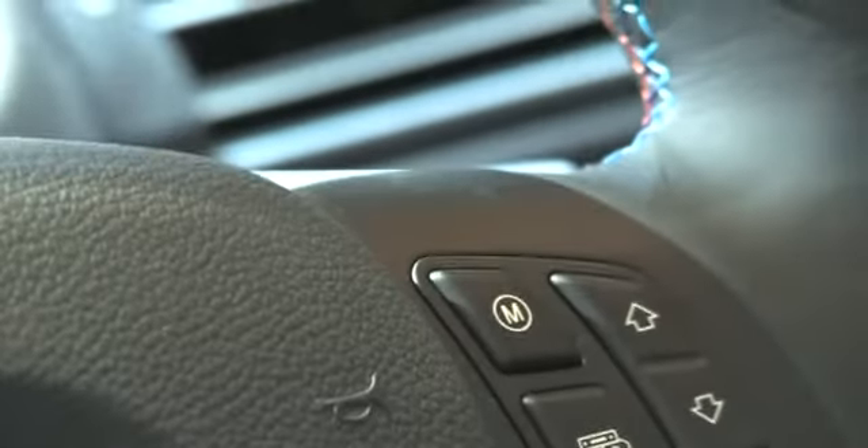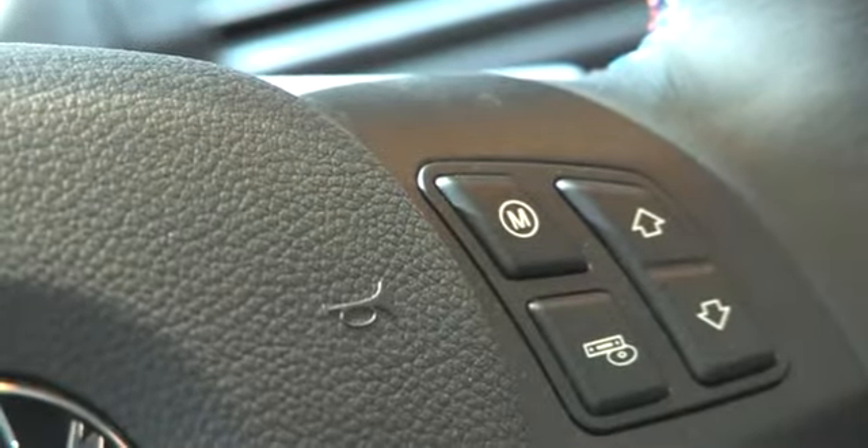There's one secret which you find in each and every M car: that's this button, the M button. This changes the car to a totally different creature — gives you more throttle response and a lot more smile on your face.